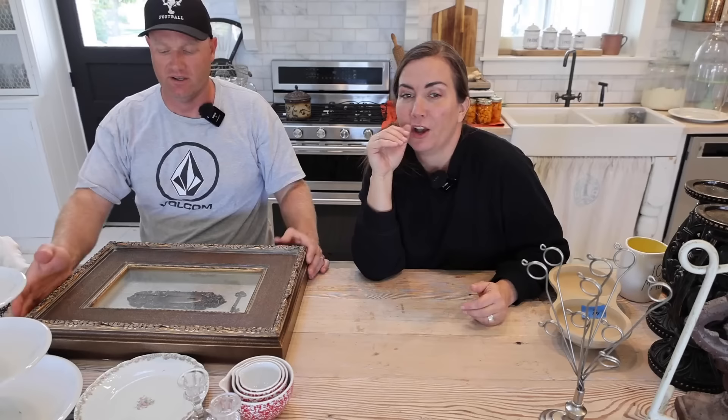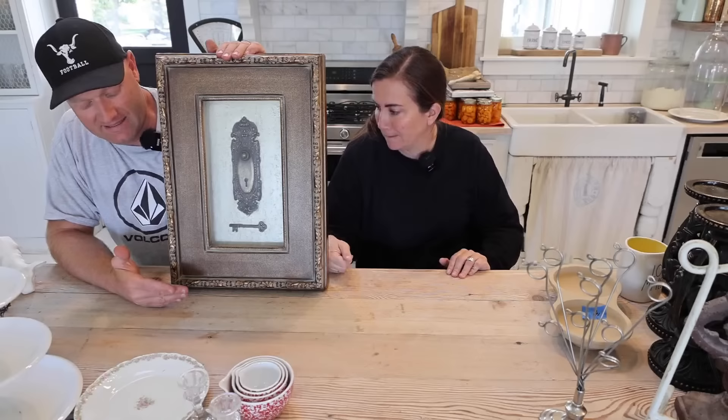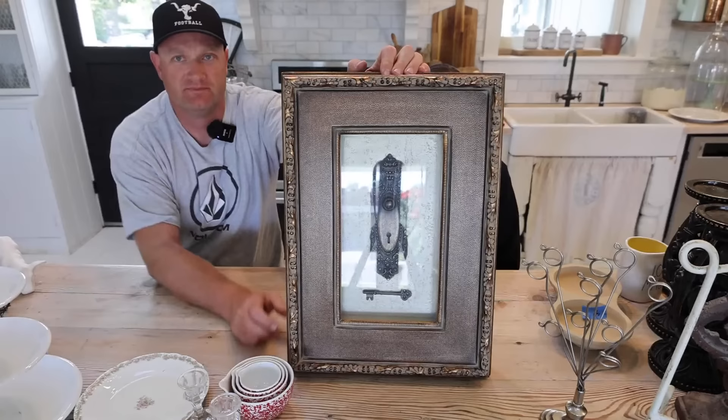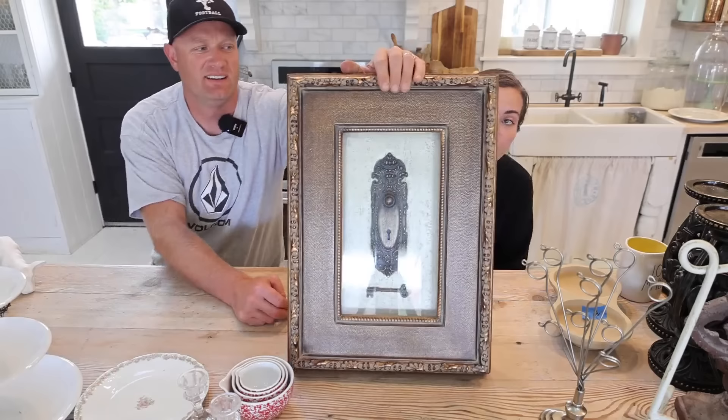This is a really awesome shadow box. I don't know about the mold in the middle with the key and keyhole lock, but the frame itself is fantastic. We're going to paint the frame - this is called Victorian Door Plate Four, it says on the back. There's hanging hardware on the back. It was $5 and once we paint the frame, it'll be $39.95. We're leaving the Victorian door plate inside for your Victorian vibes.